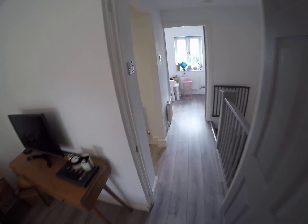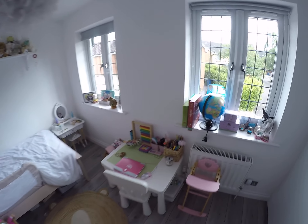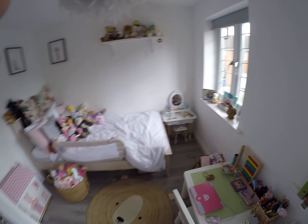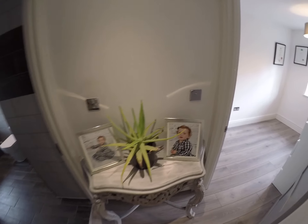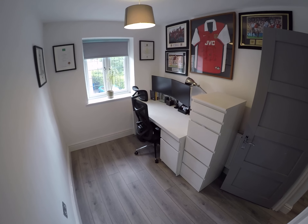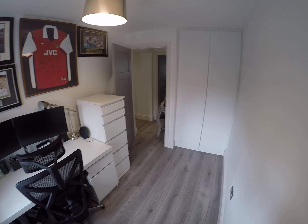As we go across the landing, we've got bedroom number two — again, two double-glazed windows to the front, and behind me we have the fitted wardrobes. As we go down the landing area, round to my right we have bedroom number three — again, a good size for a third bedroom in Chafford 100, and behind me again we have the fitted wardrobes.